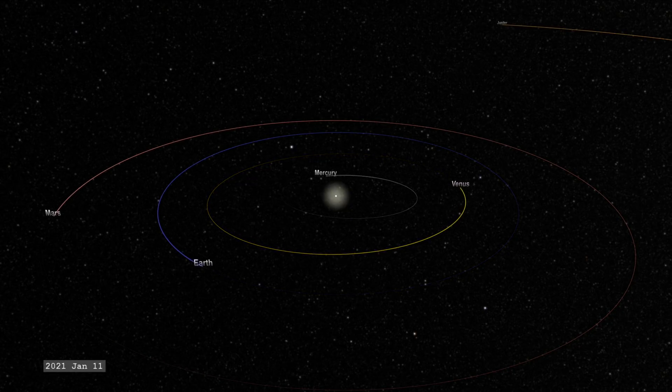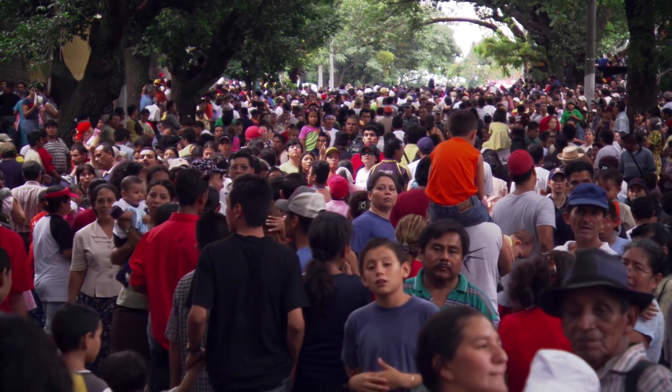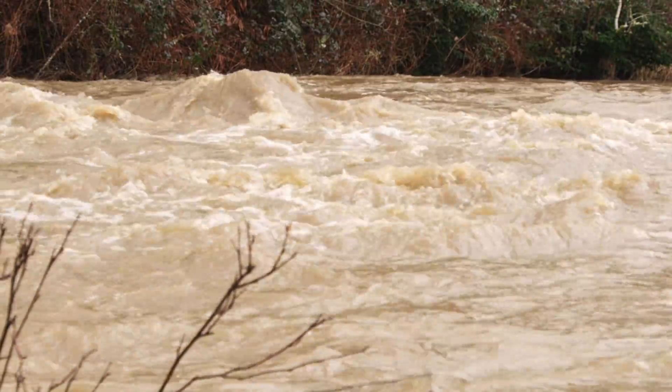Gravity. It keeps Earth orbiting around the Sun, satellites in Earth's orbit, and all of us standing on the ground. Gravity also allows us to track how water moves around our home planet.